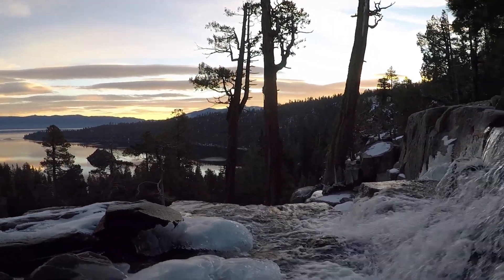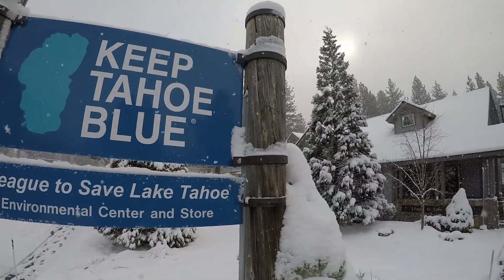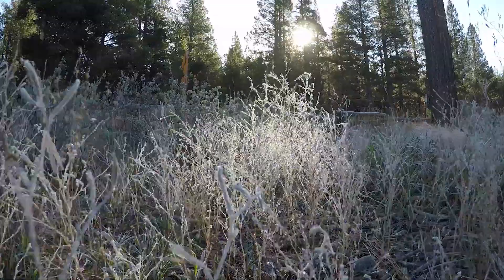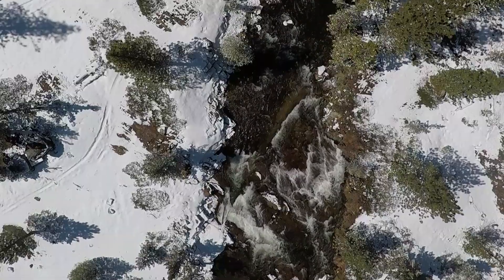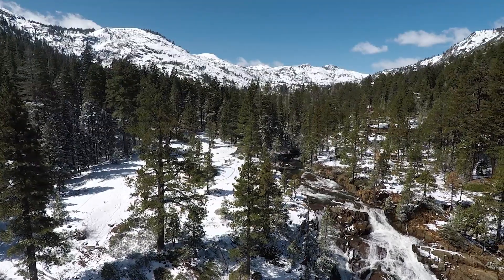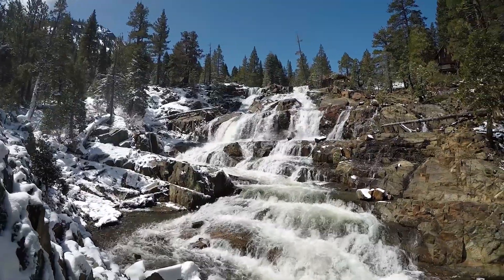Until recently, just over half of Tahoe's water first arrived as snow. If it didn't fall directly on the lake, snow fell on the Tahoe Basin's mountains, forests, meadows, and wetlands. When snow melts, the water flows downhill. It eventually flows to one of the lake's 63 tributaries, or it might flow directly into the lake.